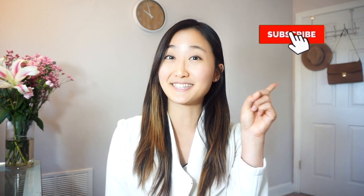Hey guys, welcome back to my channel. Today I'm going to be going over what I do on a day-to-day basis in tax. If you want to see more of these videos, make sure you give it a thumbs up and don't forget to hit subscribe. So without further ado, let's get started.